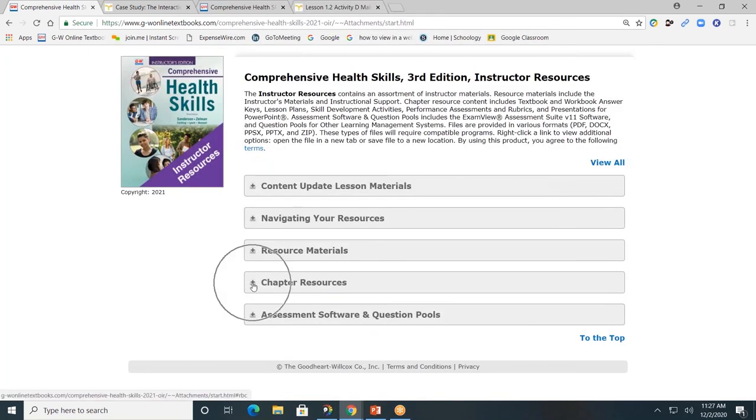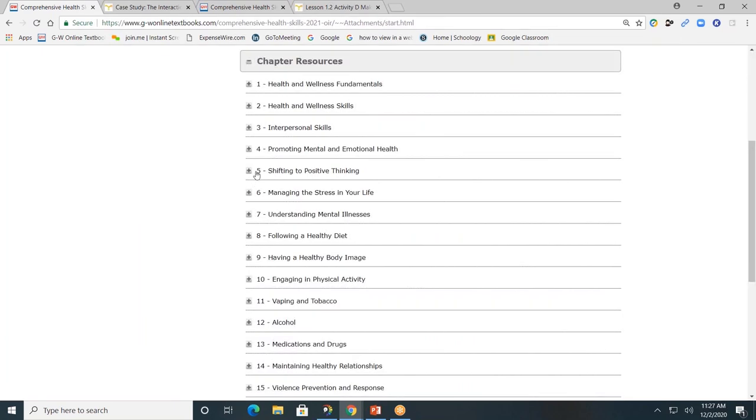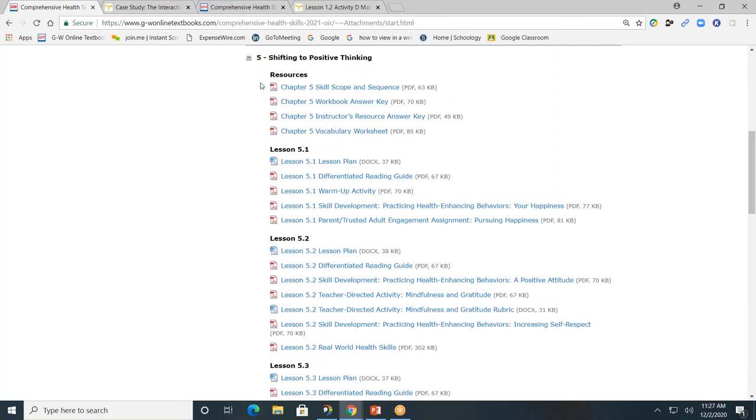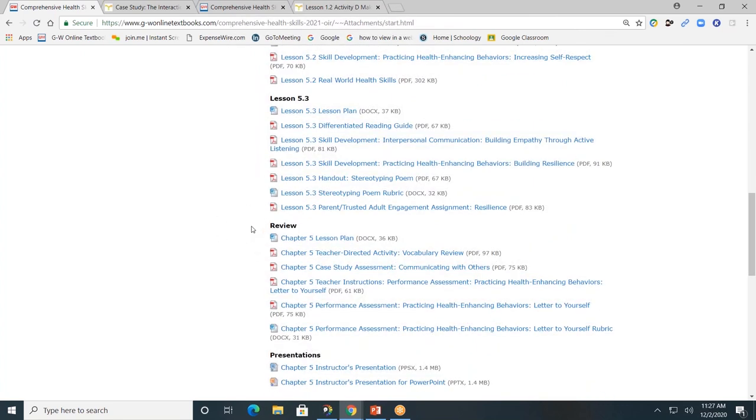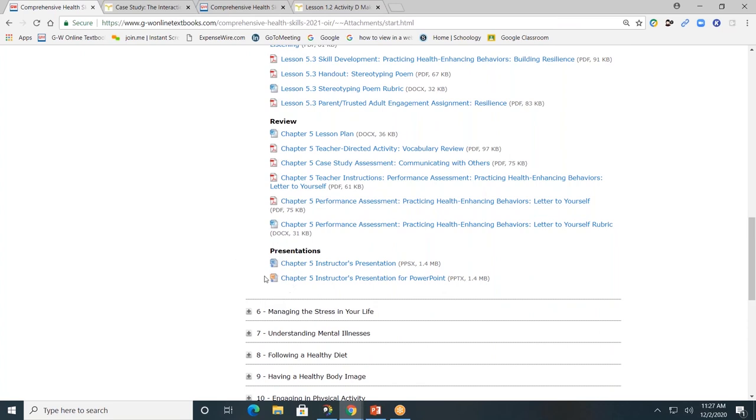Next, the chapter resources — teachers, this is where you'll go most often to plan and facilitate your course. Let's go back to Chapter Five. At the top you'll see the chapter skill scope and sequence, workbook answer keys, instructor resource answer keys, and a vocabulary worksheet. Every lesson has a lesson plan and additional handouts including those parent-trusted adult engagement homework assignments. Every lesson will also include review material: a lesson plan, a teacher-directed activity vocabulary review, a case study assessment, and chapter performance assessments with rubrics. You'll also have access to the PowerPoint presentations.